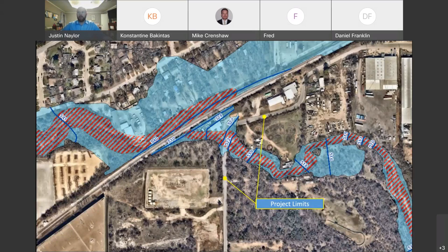What I'm showing here is roughly the limits — called out with the yellow line — of where we're looking to do our improvements. Also shown in the blue shading is what's called the 100-year floodplain, which is the regulatory floodplain that the city would have to regulate to. It's shown here just to get a picture of how wide it is in that area during what's considered a 100-year event.